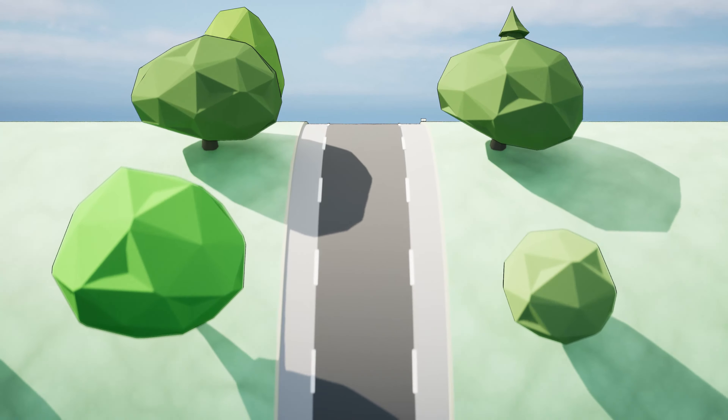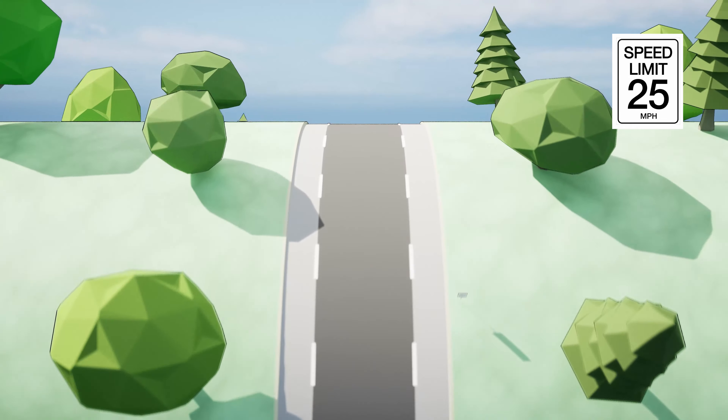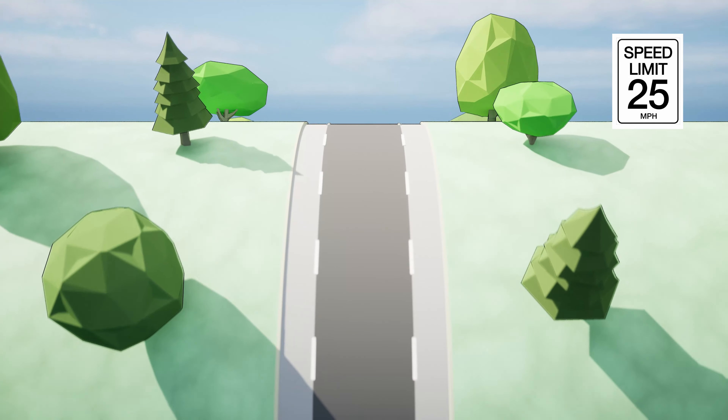Advisory lanes are used on roadways which have a low traffic volume and low speed limit, but don't have facilities to easily or cost-effectively accommodate pedestrians and bicyclists.